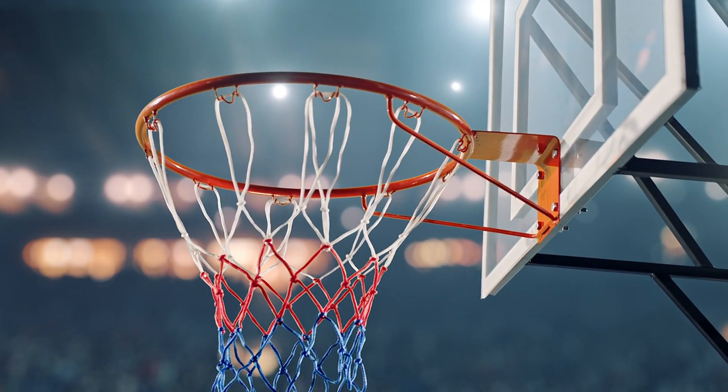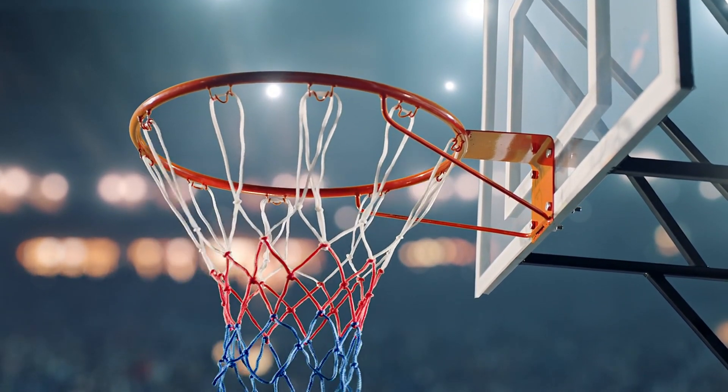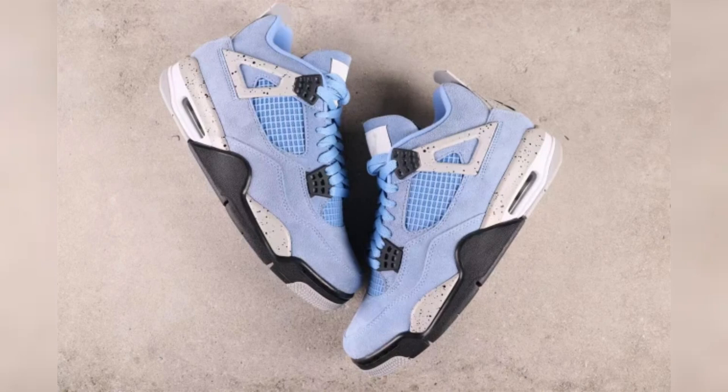Discover the iconic style and rich history of the Air Jordan 4 Retro University Blue. Crafted with premium suede, speckled cement details, and the classic Jumpman logo for an authentic look.